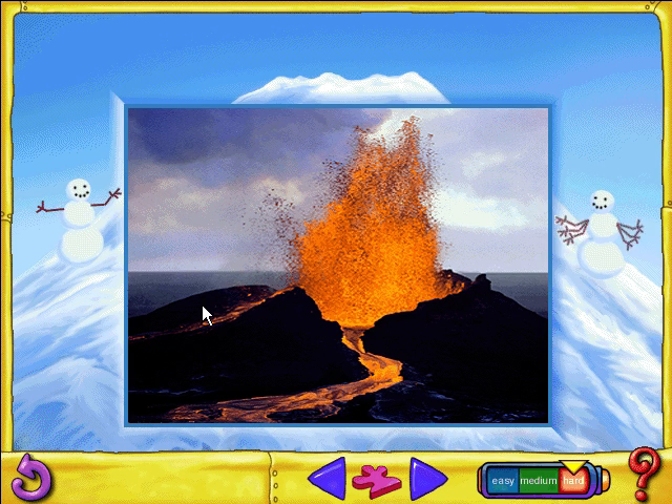Excellent job reconstructing this fizzy volcanic vent. It's called Pu'u O'o, after the o'o, an extinct Hawaiian bird. Come back soon for more Fractured Photos.